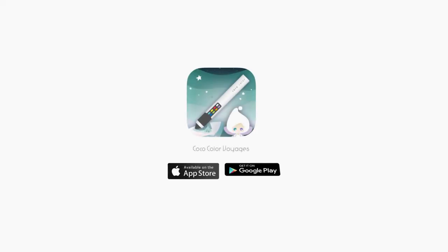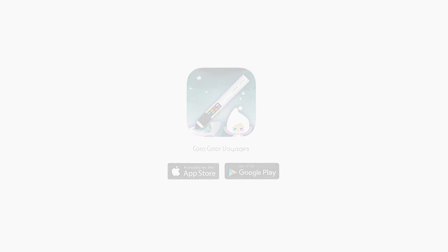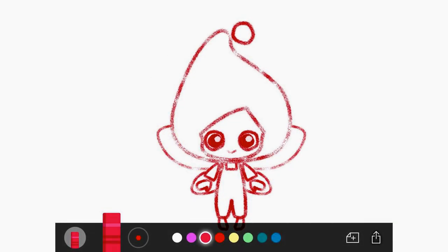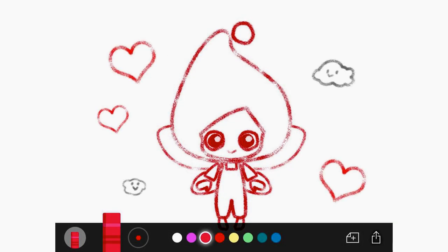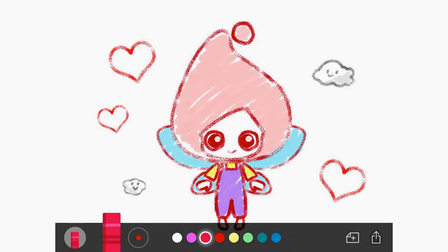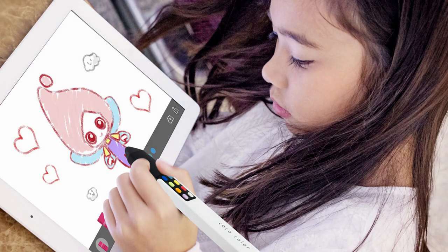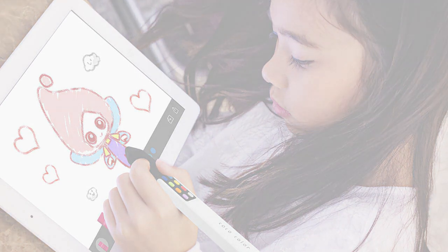Available now on the App Store and Google Play. Cocoa Color Doodle is our doodle and sketch app — you can doodle and color as you wish. When you have finished, you can share your artwork to social media or save it on your device.